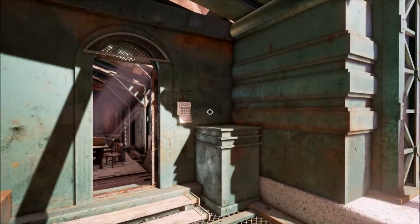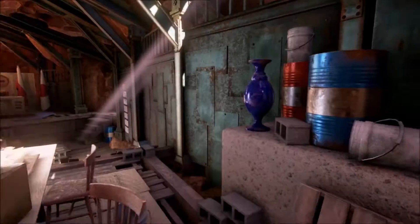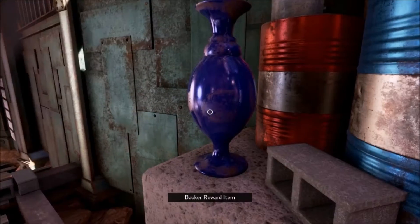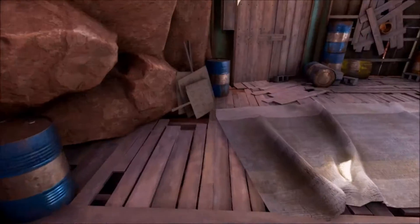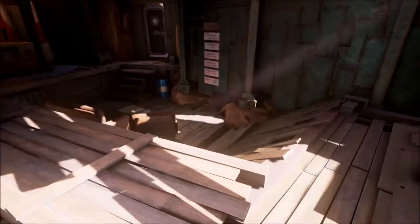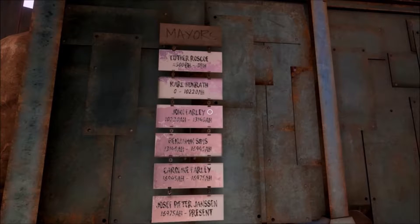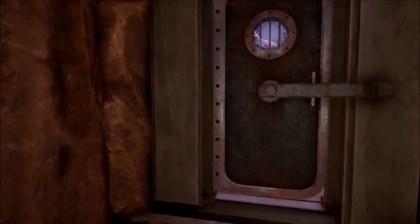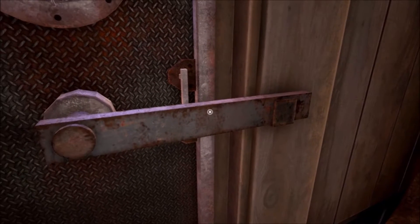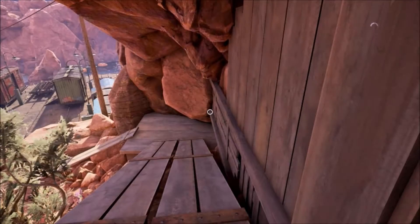We're in! Okay. Where does this go? Oh, can we pick that up? No. Let me take a picture of that. Where does this go? Oh, so this is this door.